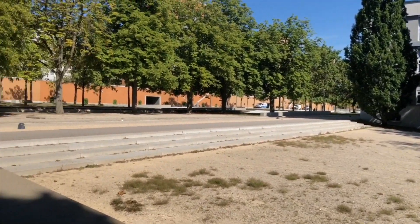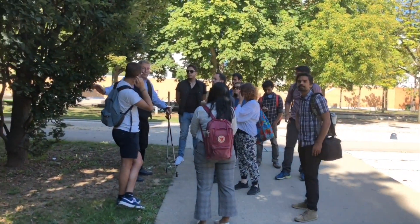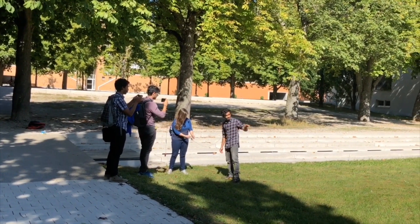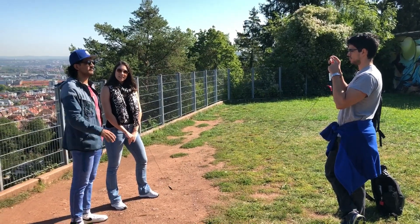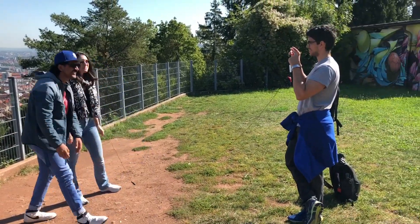For the first time, students did a project like this: conducting interviews and learning how to stand in front of a camera. They had a lot of fun, and especially this one here couldn't quite make it in the first take.